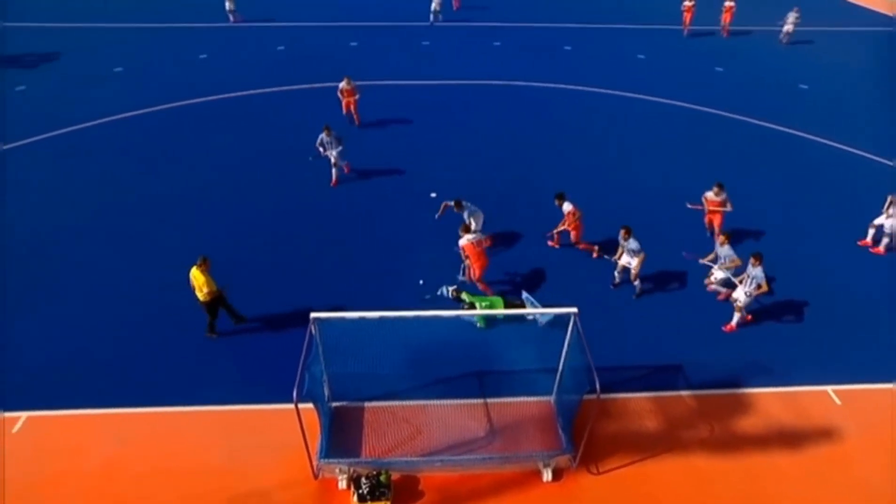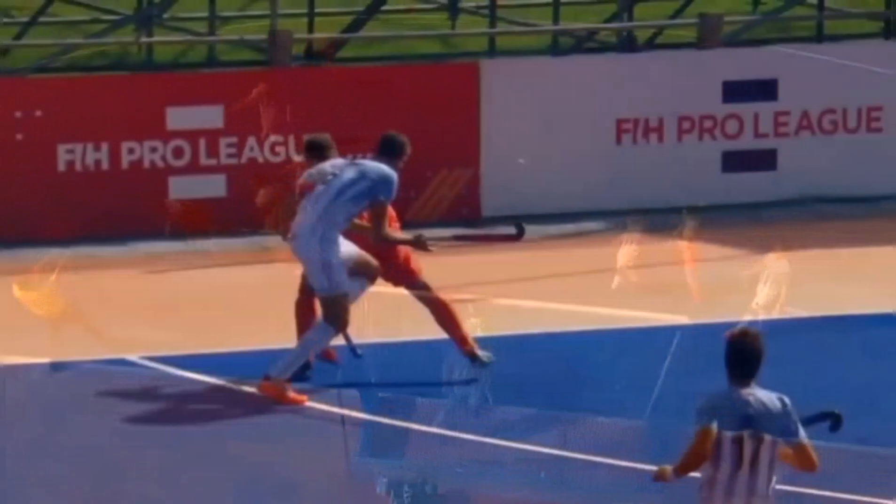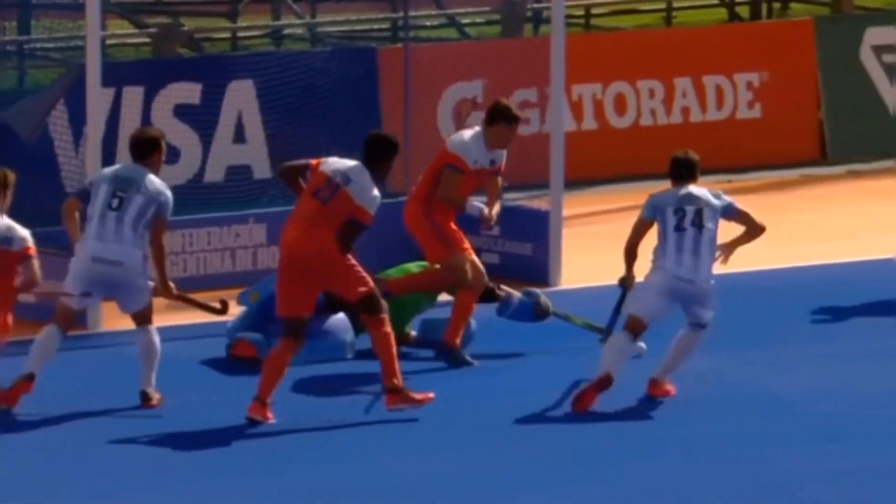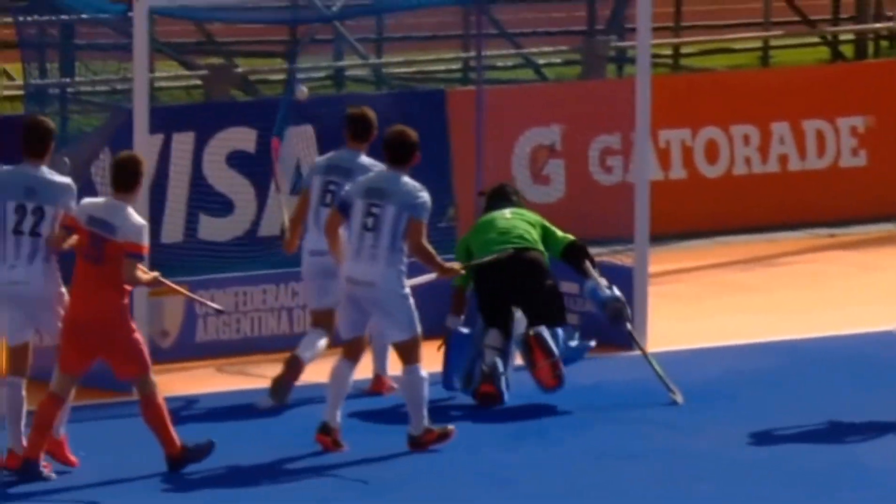It was all about Kellerman down the baseline. Look at the protection, driving forward for the left hip there — that's a lovely pullback into his feet, composed control.